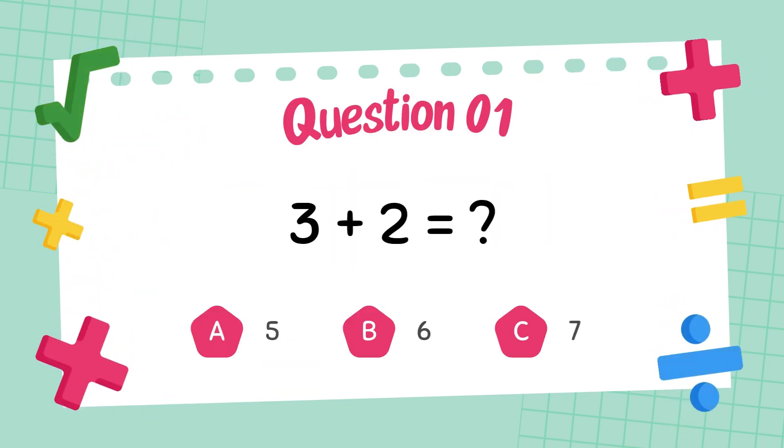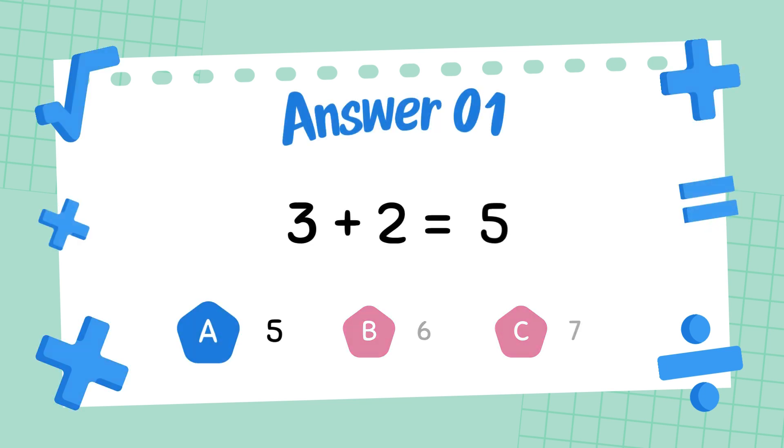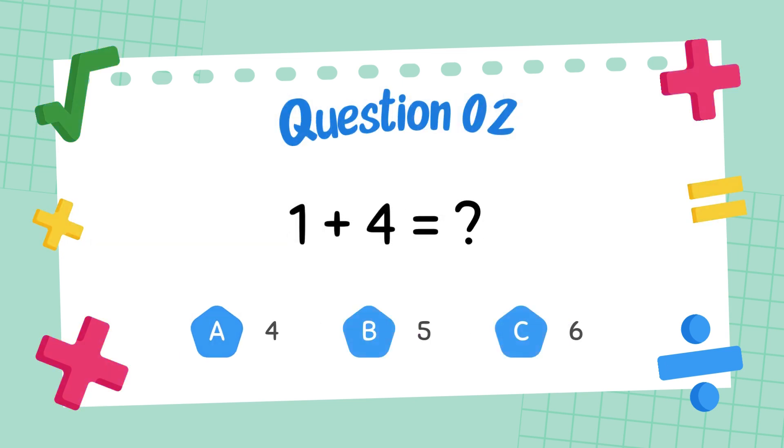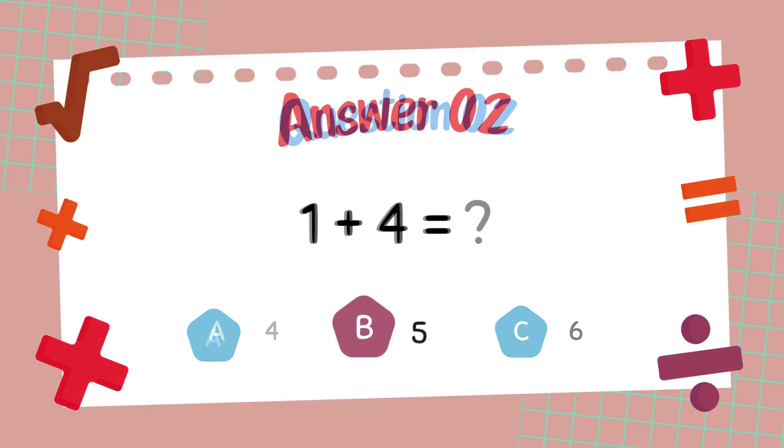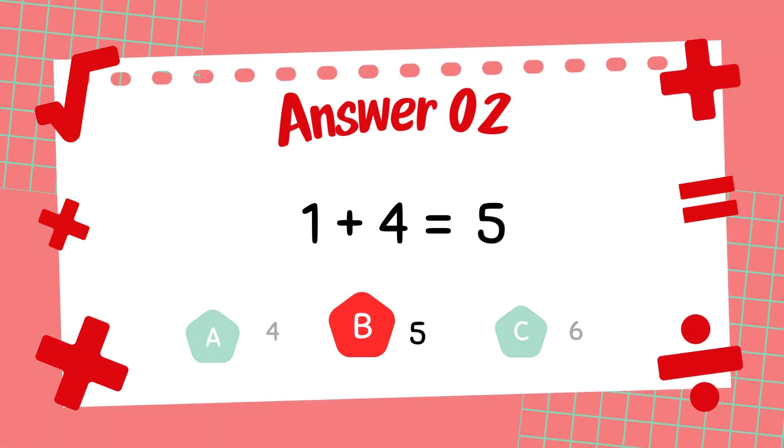What is 3 plus 2? The answer is 5. What is 1 plus 4? The answer is 5.